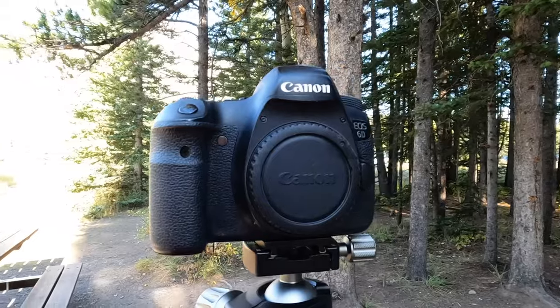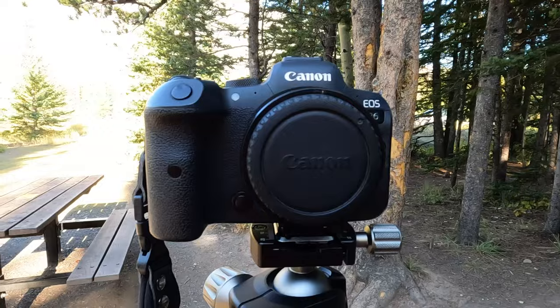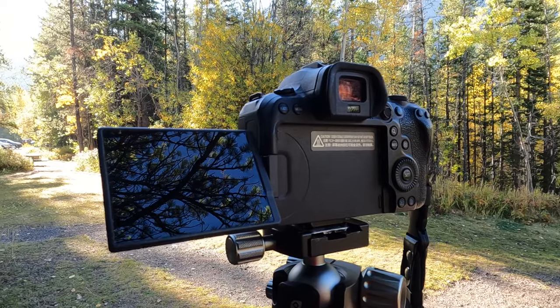Today I thought I would do a little bit of a comparison between my old Canon 6D and my newer Canon R6. I've been using the R6 for a little over a year now and I do love it. It's great for video and also great for stills, however I often shoot on both and in all honesty I can't really tell the difference in image quality between the 6D that came out in 2012 and the R6 that came out in 2020, and I'd be interested to see if you can tell the difference.